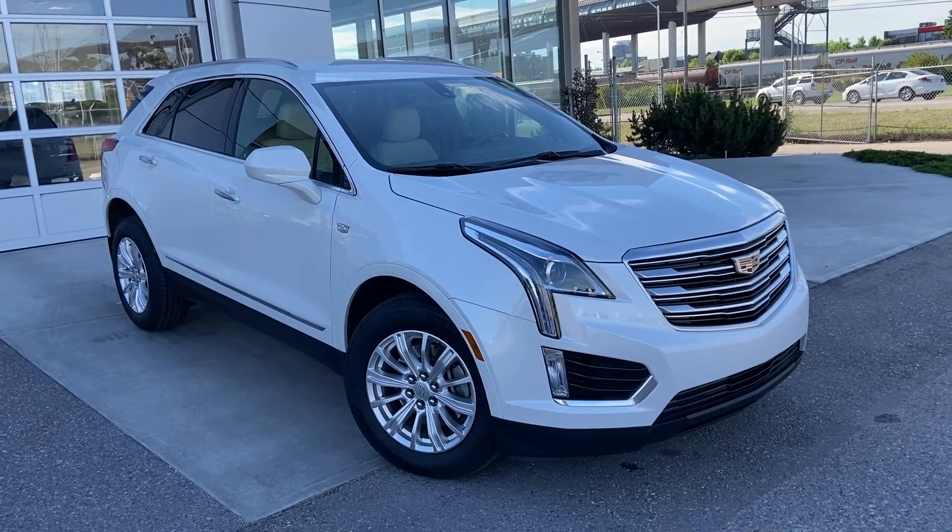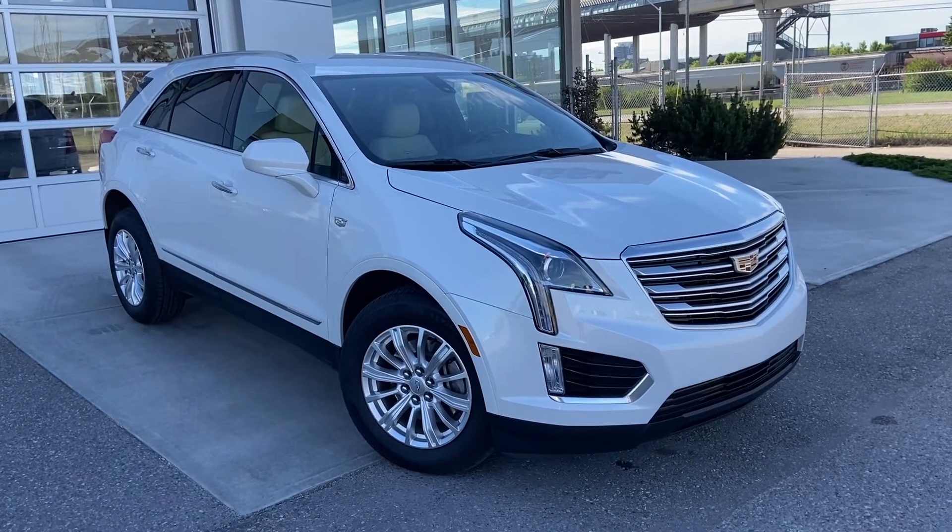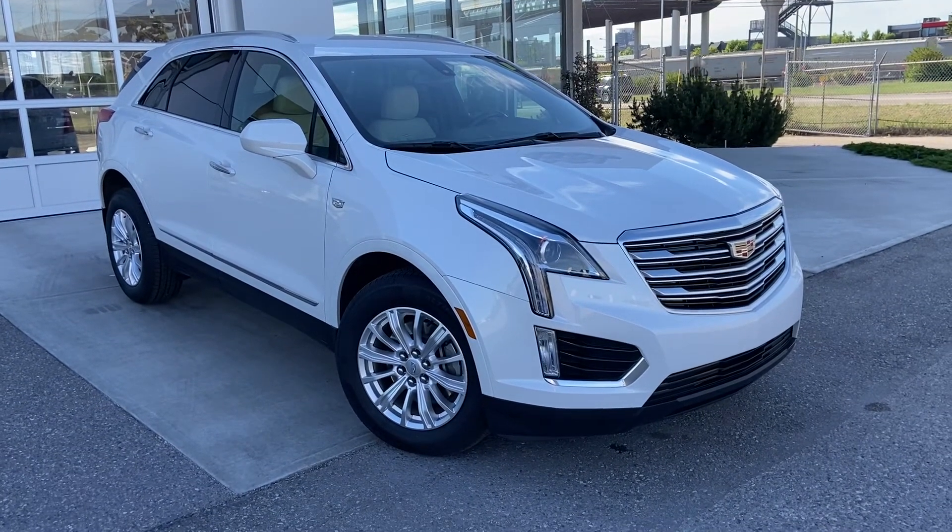Thank you for taking the time to watch this brief walk-around video on the 2019 Cadillac XT5. Any questions or inquiries, please contact our sales team.